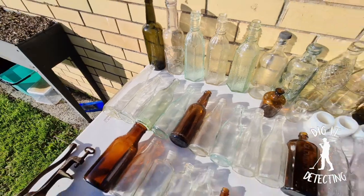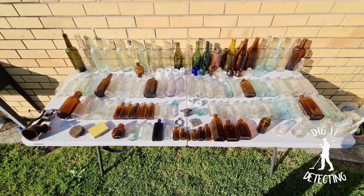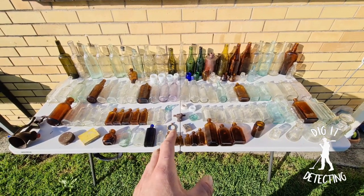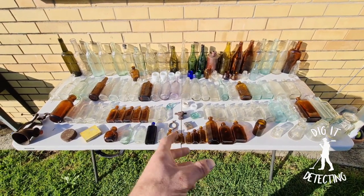Check out all these bottles! I spent six hours digging the other day, dug over 200 bottles and brought over 100 home. We've finished cleaning but let me run you through how I found them.